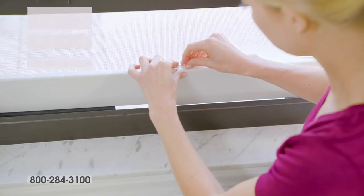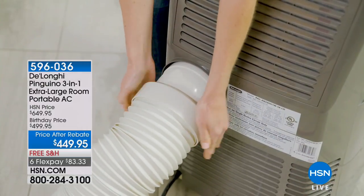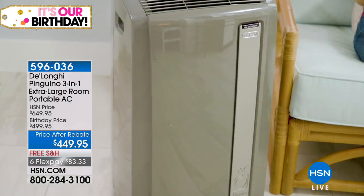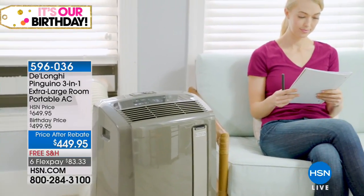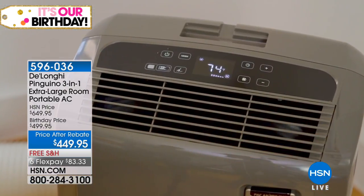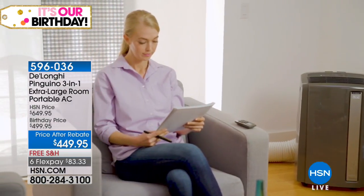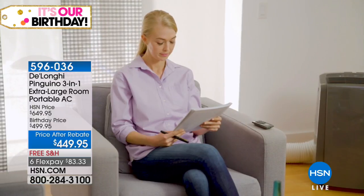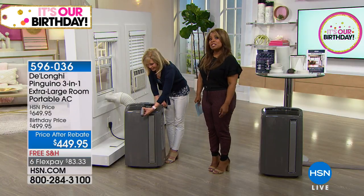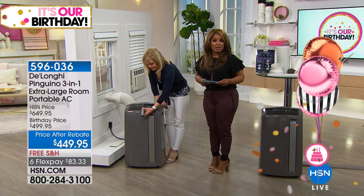If it's hot where you are — and more than likely it is — I hope this comes as a relief. We're showcasing our most powerful, most feature-rich, extra-large-room portable AC. This is an amazing opportunity to get relief from this heated summer taking the whole country by storm. You're looking at the DeLonghi 3-in-1 extra-large-room portable AC. I recommend you shop at 14,000 BTU. The average price out there for this type of unit is over $600. We've got a $50 mail-in rebate taking our price down to $449.95 with free shipping.